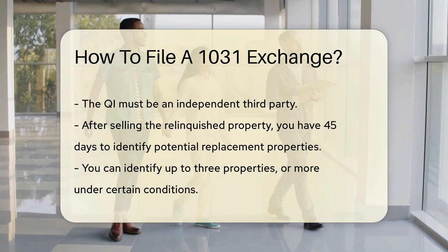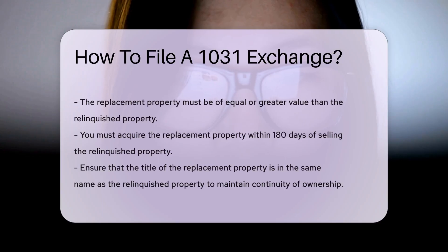The replacement property must be of equal or greater value than the relinquished property. You must acquire the replacement property within 180 days of selling the relinquished property.